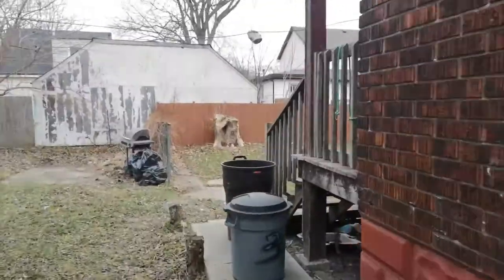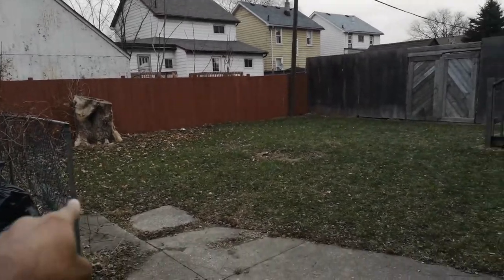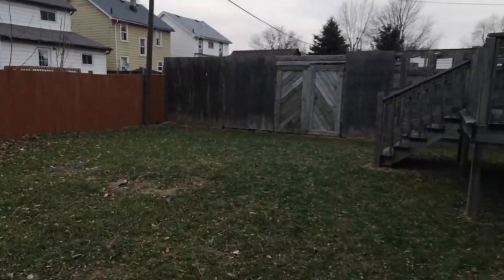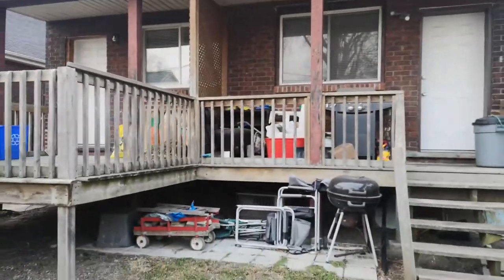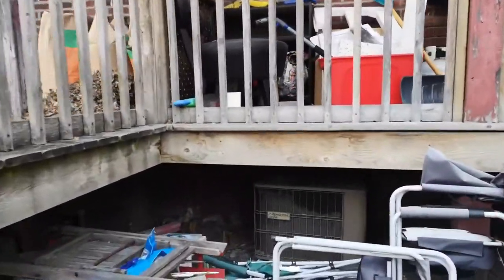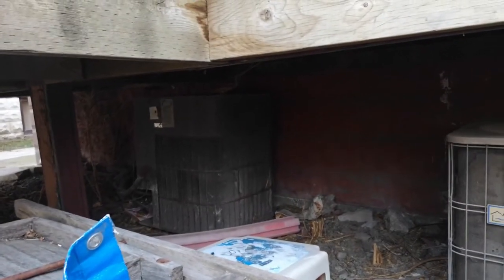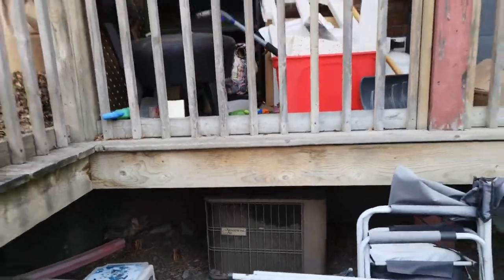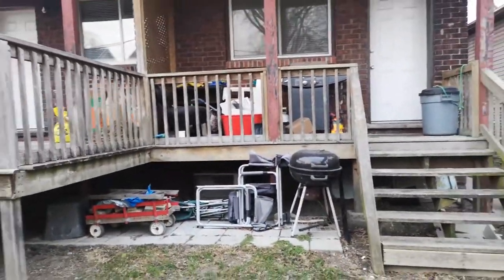They have a nice little backyard — if you fence it off, kids can play there. The AC/central air unit looks older, probably at least 15 years old, so you have to account for replacing that within the next five years.